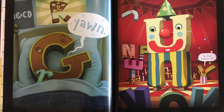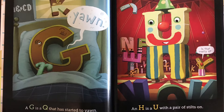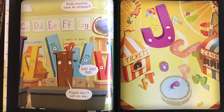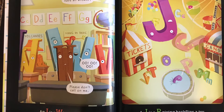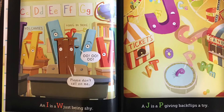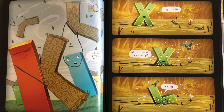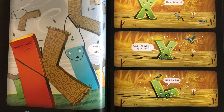An H is a U with a pair of stilts on. Is that really you? Does anyone have an answer? Please don't call on me. An I is a W just being shy. A J is a P giving backflips a try. A K is a Y with its hat in its hand. An L is an X waving help in quicksand.